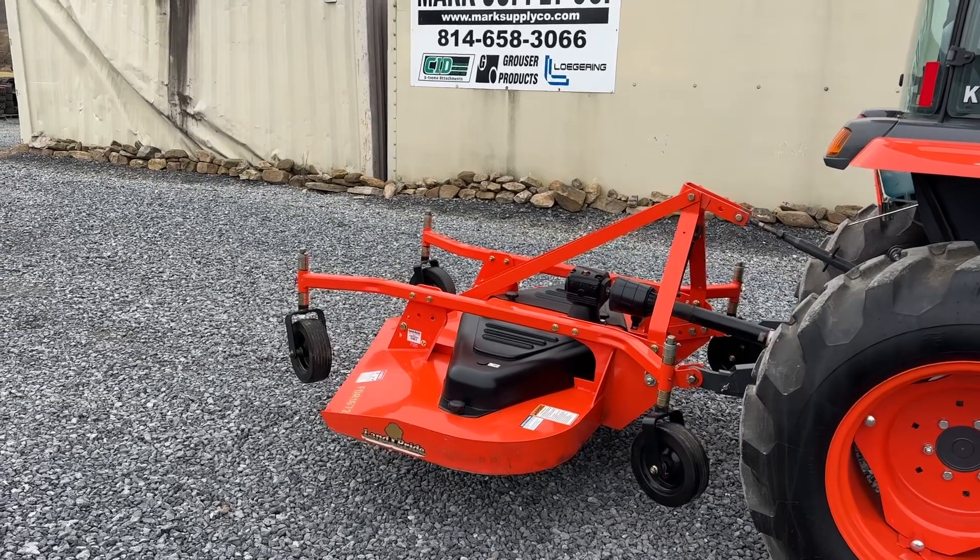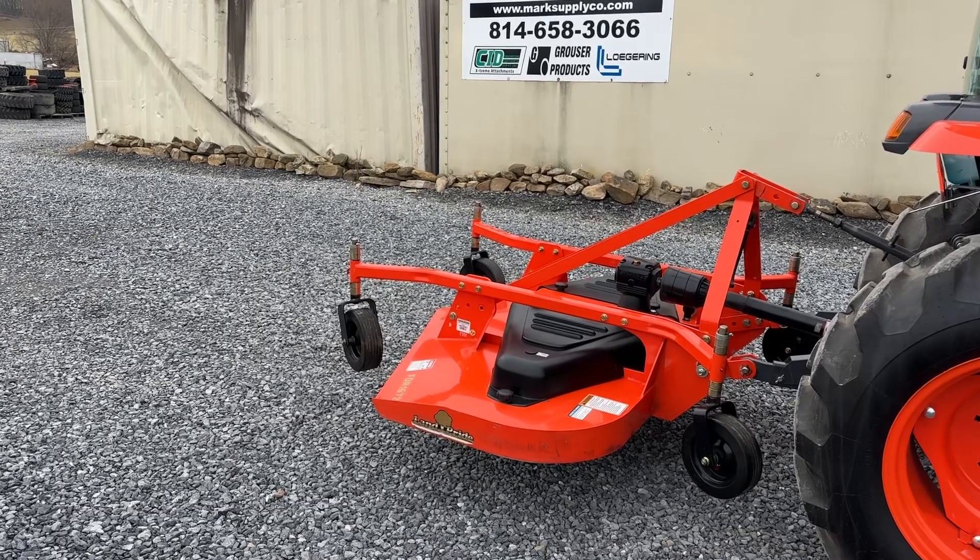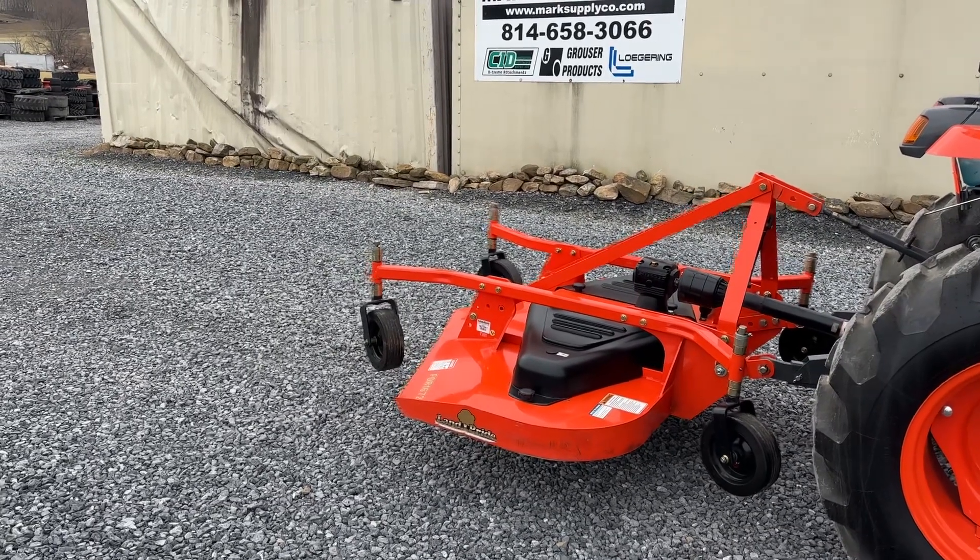Hi guys, Nick Miller today from Mark's Supply Company. Today I have for you a very, very nice Land Pride FDR 1672.